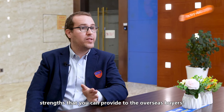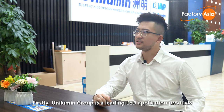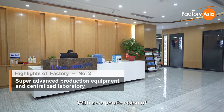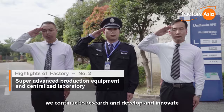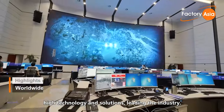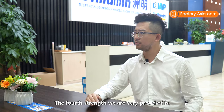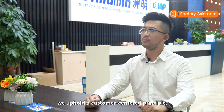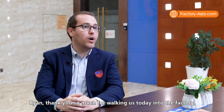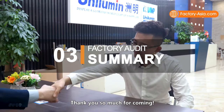Could you please give us the strengths that you can provide to overseas buyers? Firstly, Unilumin Group is a leading LED application products and solution provider. Secondly, we have a strong R&D team, with a corporate vision of together for a brighter future — we continue to research, develop and innovate high technology and solutions, leading the industry. Thirdly, the sales and support network of Unilumin covers more than 100 countries. The fourth strength we are very proud of is we uphold a customer-centered principle. Thank you so much for walking us today here in the factory, and I wish you very good business.